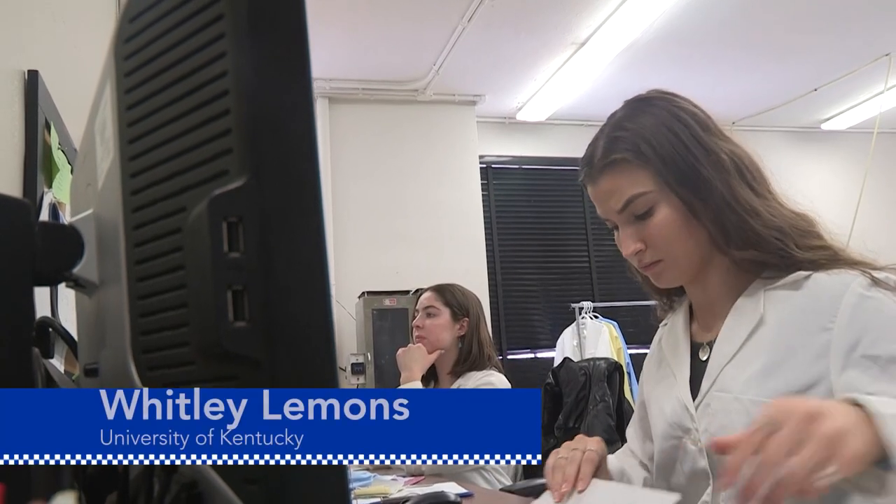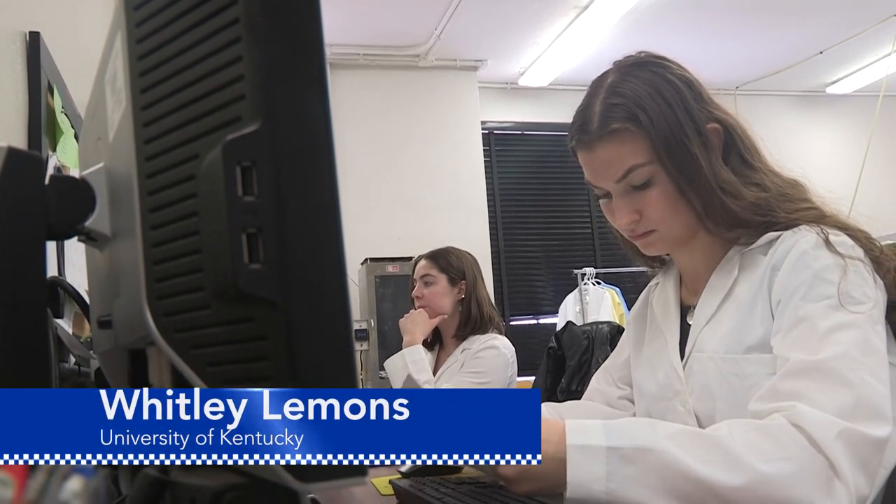From the University of Kentucky College of Agriculture, Food and Environment, I'm Whitley Lemons.